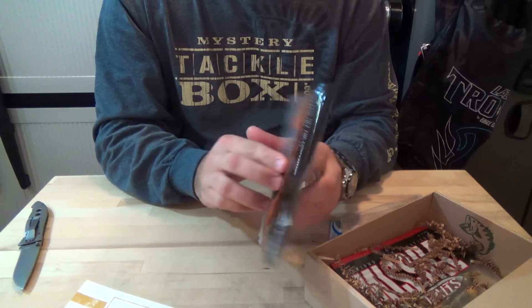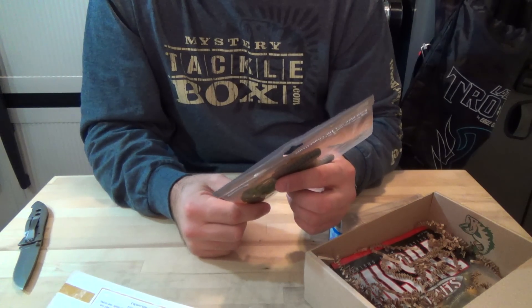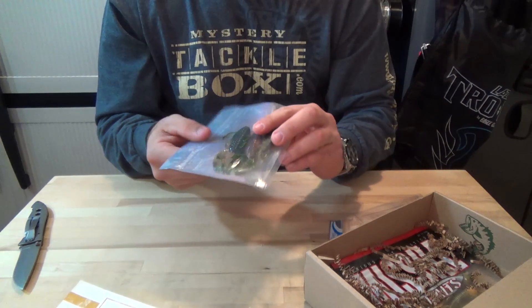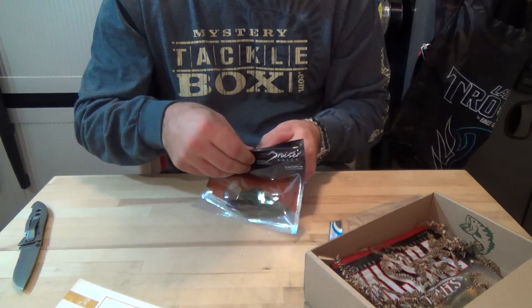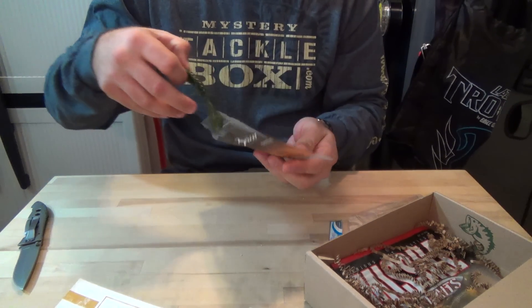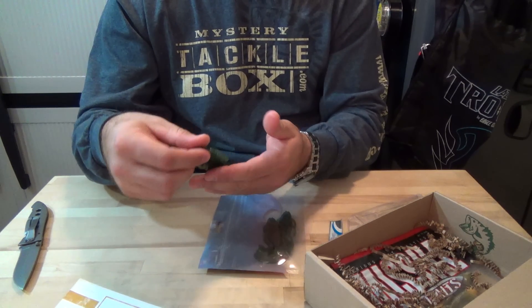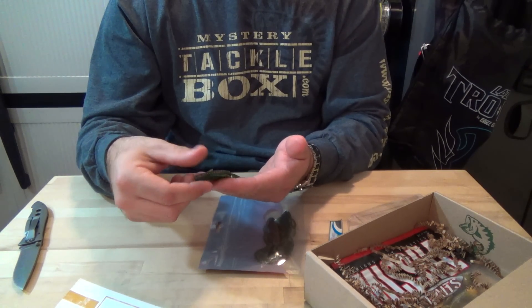This is the Avenger Bruiser by Bruiser Baits — this is a three-pack, a seven-pack goes for $4.10. It's like a beaver-style flipping bait in green pumpkin watermelon.